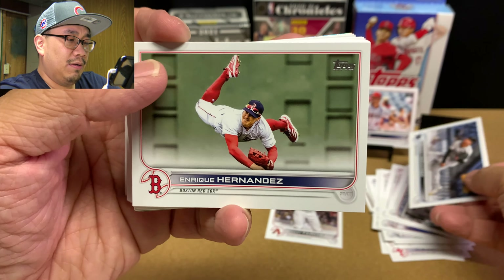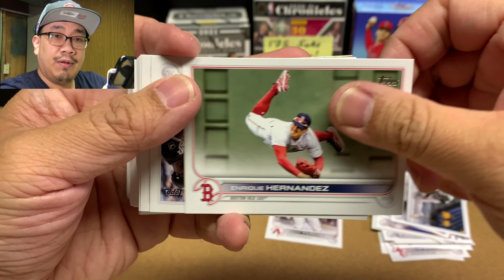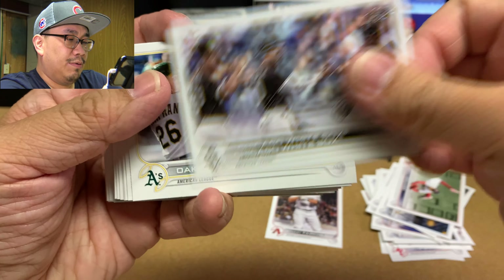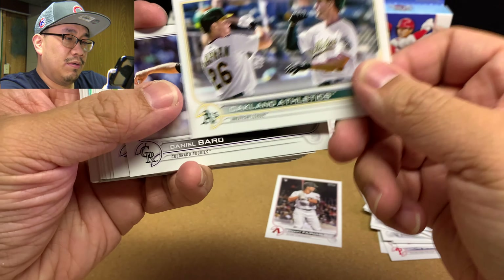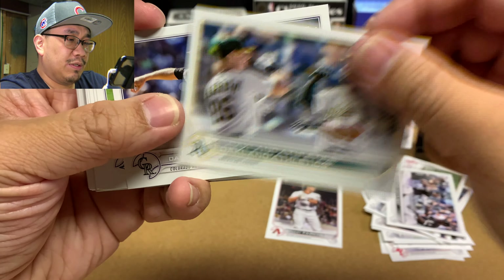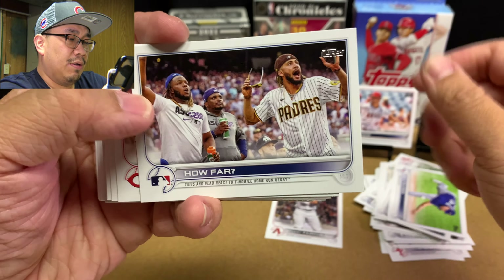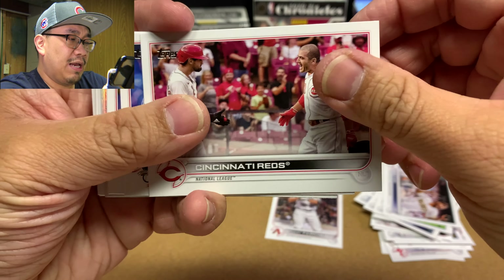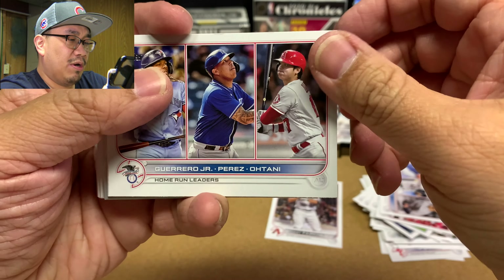Enrique Hernandez — that's a pretty cool picture, I've never seen that one. We got the White Sox, the Oakland A's — both these guys are gone now. I think that's Chapman and Matt Olson. Let me know if I'm wrong in the comments. Daniel Bard, Nate Pearson, this is the home run from the Home Run Derby, Cincinnati Reds, ERA leaders for the AL, home run leaders for the AL.